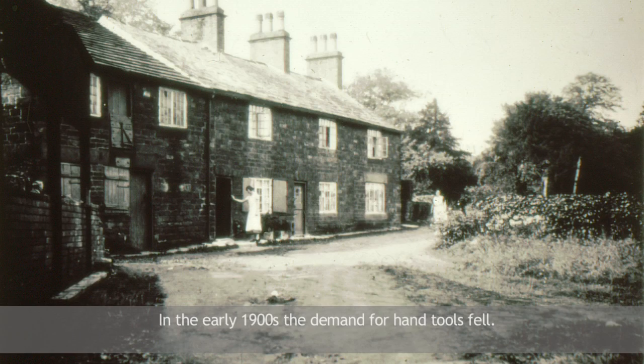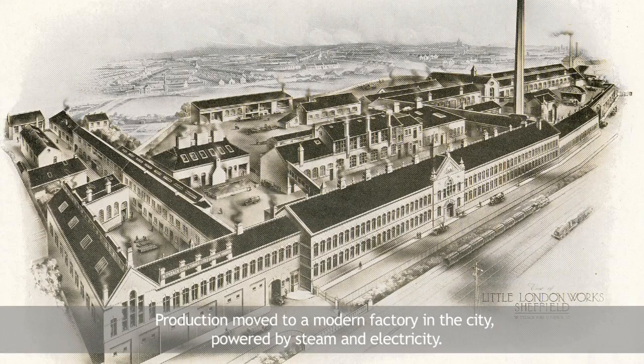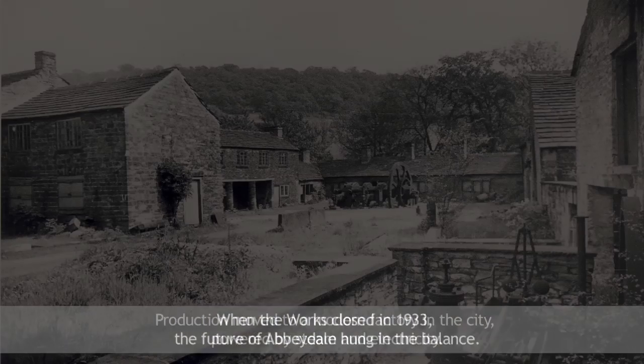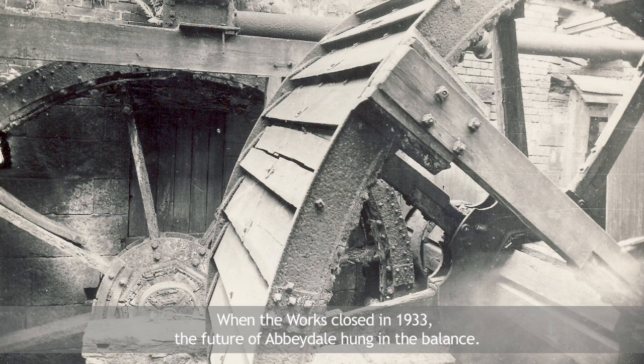In the early 1900s, the demand for hand tools fell. Production moved to a modern factory in the city, powered by steam and electricity. When the works closed in 1933, the future of Abbeydale hung in the balance.